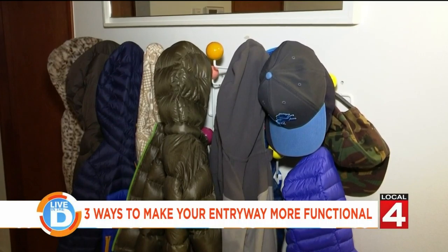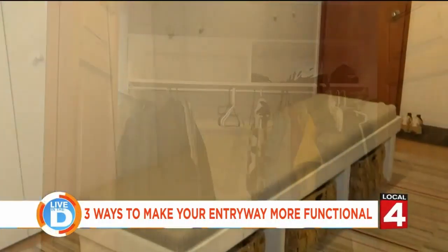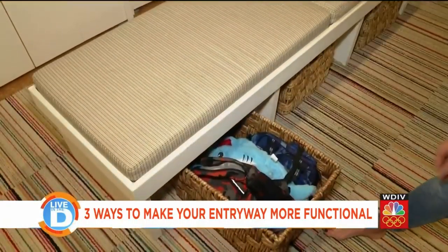There's actually a lot of unused space in here. With our mud room, we have a bench and we designed it to be open on the bottom so we could have baskets to pull out where our everyday items would be.